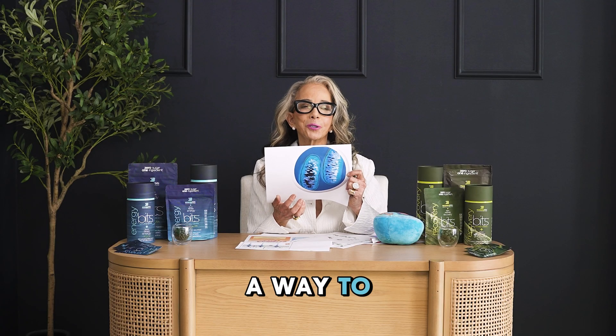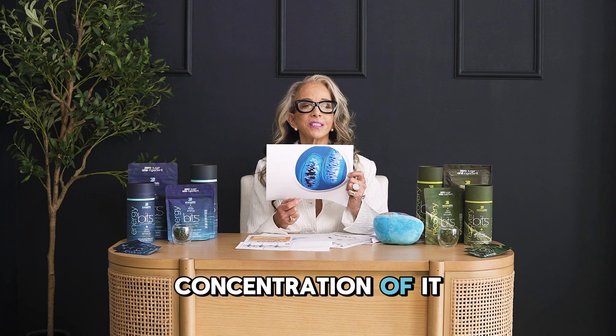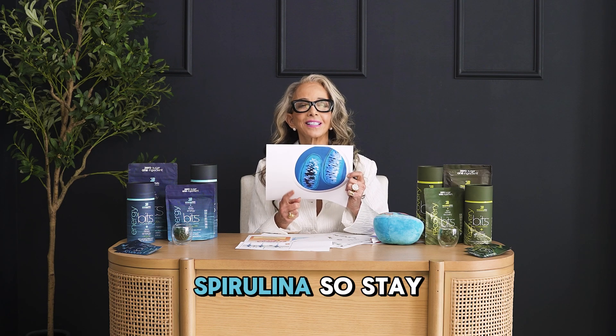The good news is we have a way to correct that. It's with an antioxidant called superoxide dismutase, and the highest concentration of it is in Energy Bits spirulina. So stay tuned.